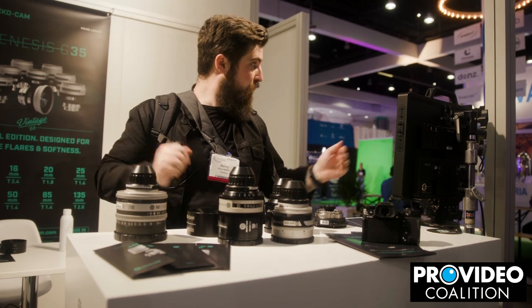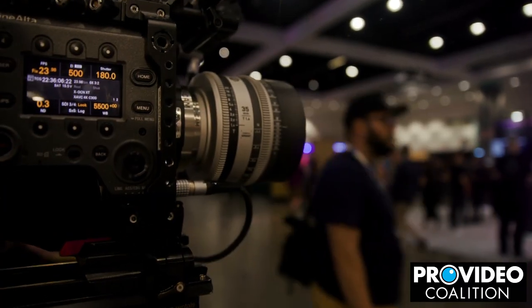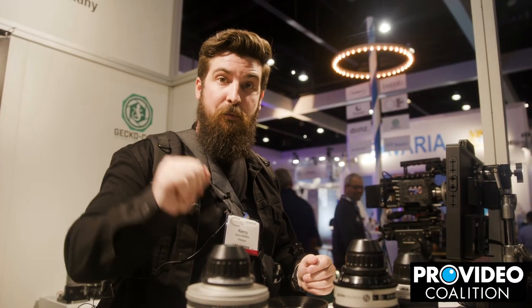Just a quick stop — we actually have the camera over here, so we'll show you what that looks like on this monitor with their Genesis lens on there. Just a quick stop to show you that and then we're going to move on.